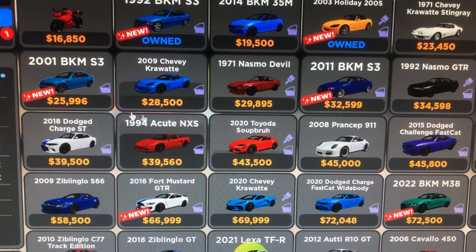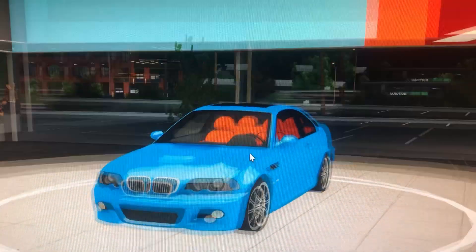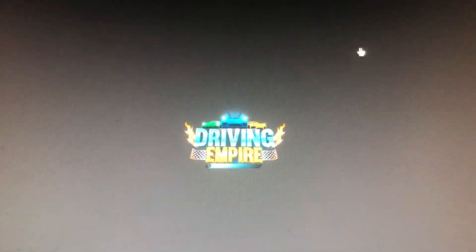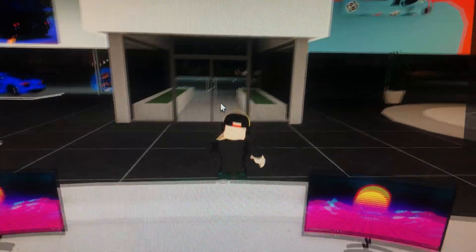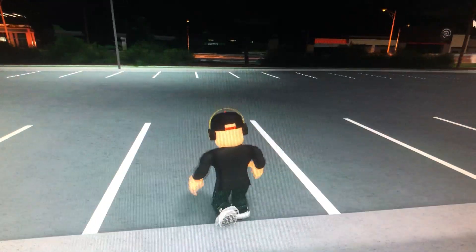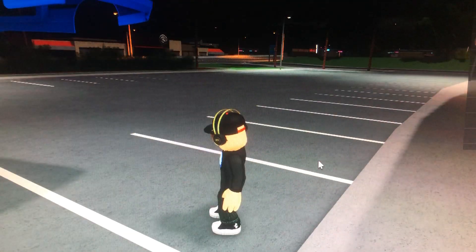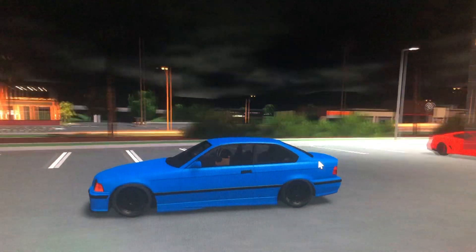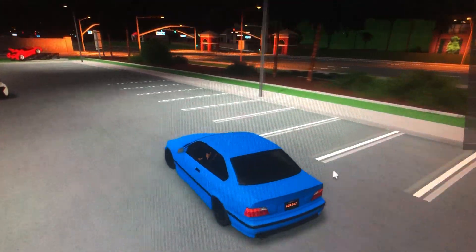This one's even better looking — this one looks way cooler. Right off the bat, I have already bought two of the new cars. I bought the Holiday and the 1992 BKM, and I've already upgraded them quite a bit, but not that much. So yeah, let's get to the video.